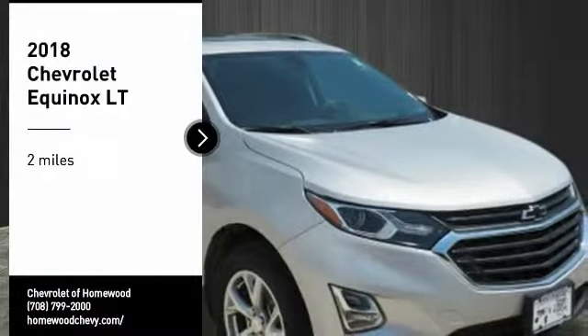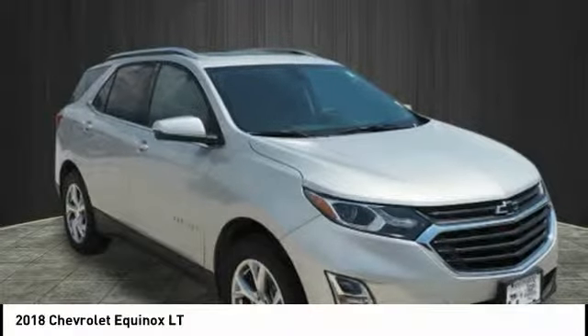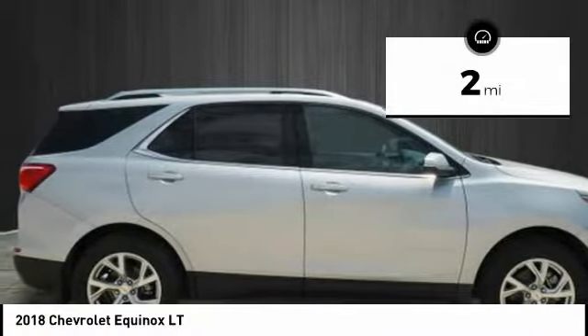Take a ride in the 2018 Equinox. Fuel efficiency, safety, and value equals the Chevy Equinox. This vehicle has less than 100 miles.